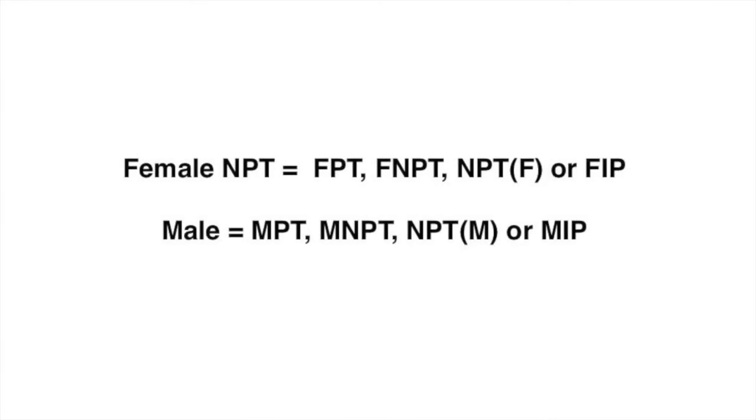Female NPT threads are referred to as FPT, FNPT, NPTF, or FIP. Male NPT threads are also referred to as MPT, MNPT, NPTM, or MIP.